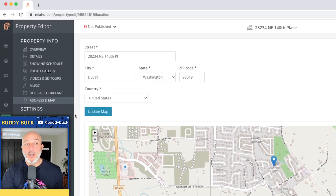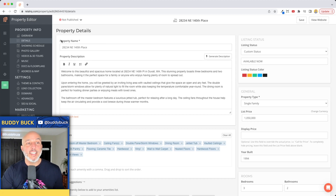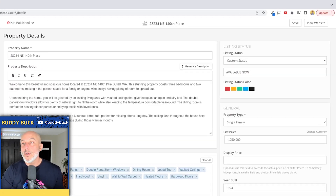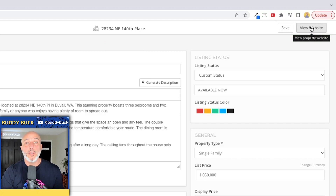Last thing — be sure to add the address and the mapping. Click on 'Address and Map' under property info and make sure you have the correct address. This is what will show up at the very bottom of your custom website. Back on details, we like the property name, the description, amenities are done — we're ready to rock. Hit 'Save' one more time just to be sure, then click on 'View Property Website.'